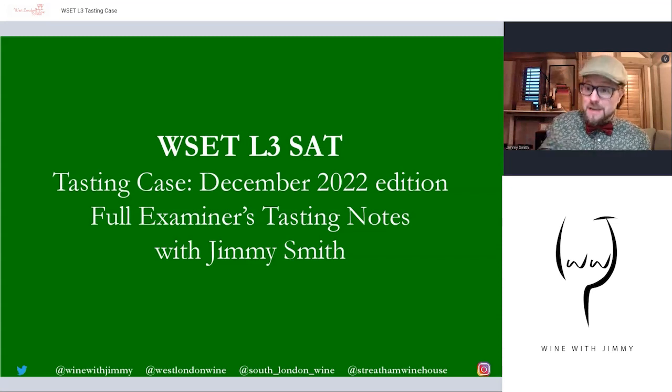Hello everybody, welcome to the Wine with Jimmy channel. I'm your host Jimmy Smith, delighted that you've stopped by. This video is very useful for those of you studying your WSET — that's the Wine and Spirit Education Trust — Level Three. This is a video which goes through six wines in total, available as a tasting case that you can purchase through one of my businesses, Stretton Wine House, which is a wine shop and bar in London.